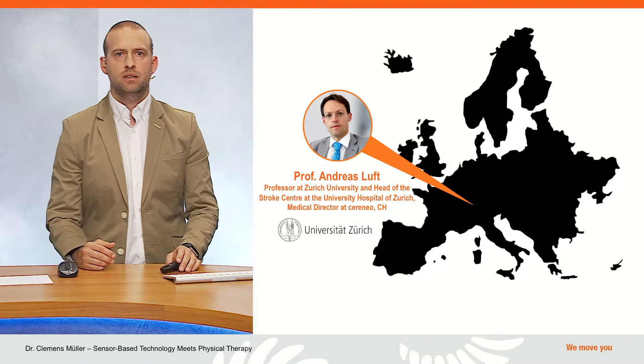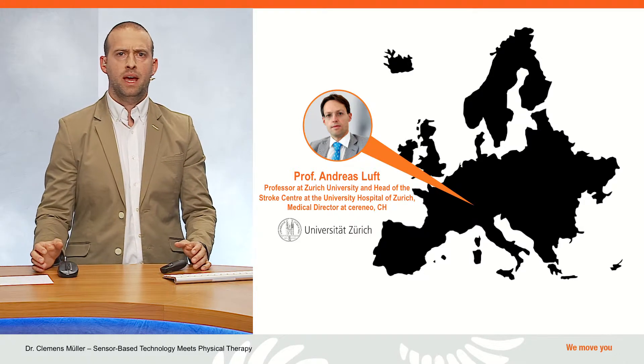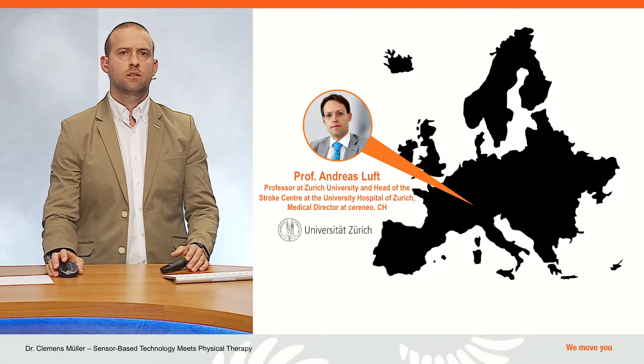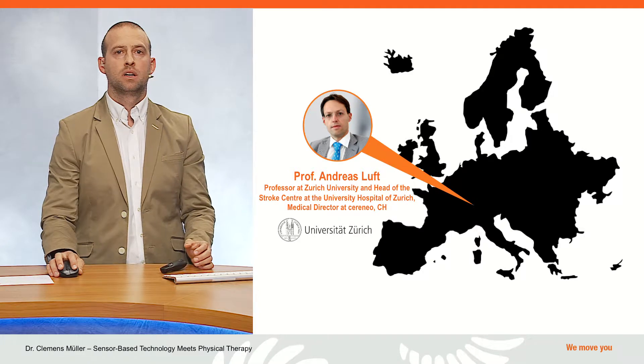It is now my pleasure to introduce our second guest speaker, Professor Andreas Luft. He's a neurologist and clinical scientist, a professor at Zurich University and medical director at Cereneo. He also runs the stroke center at the University Hospital of Zurich and is known internationally for his research in the field of neurorehabilitation. Welcome, Professor Luft. Thanks for joining the webinar — can you hear me?